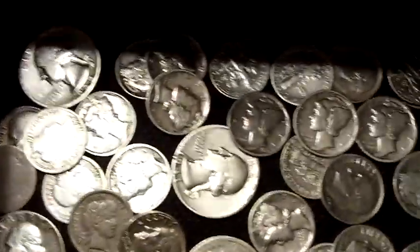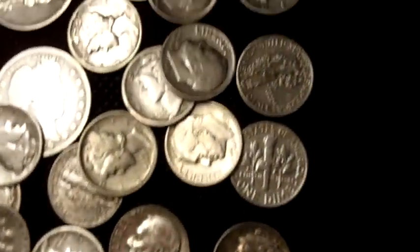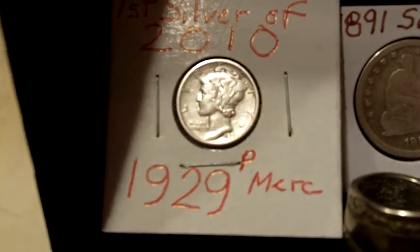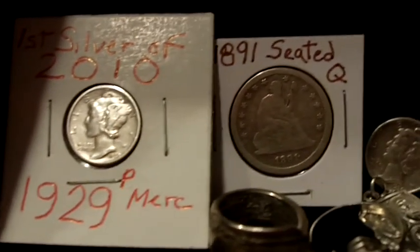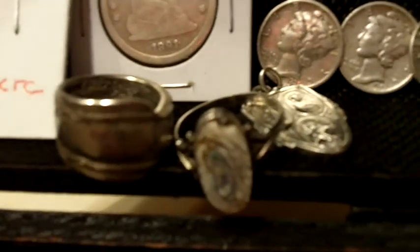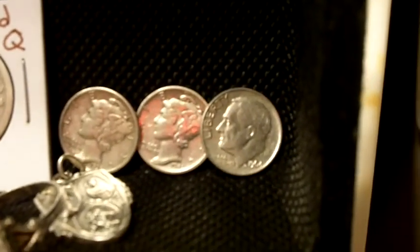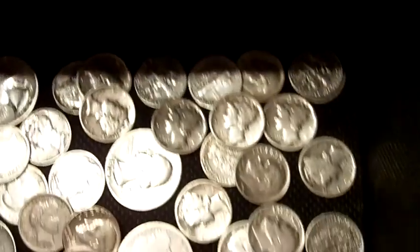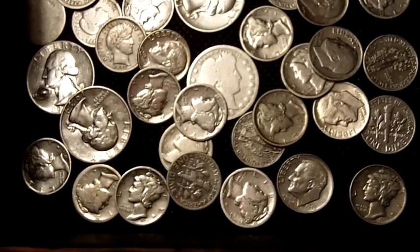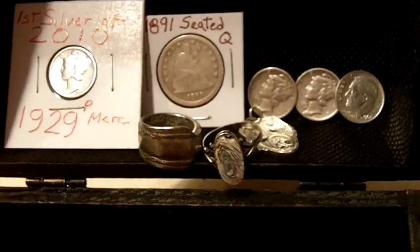Here's my little treasure chest with all 50 silvers in it — you can see them all, though shadows are covering a few of them. There's my first silver of 2010, a 1929 plain mark, and that 1891 Barber quarter I found. A few pieces of silver jewelry, and the 48th, 49th, and 50th silver of 2010. Good luck on your hunts and hope you join me again. Thanks for Dirt Fishing with Dave the 219er man.